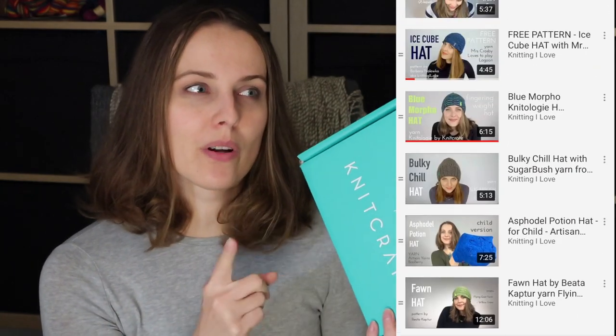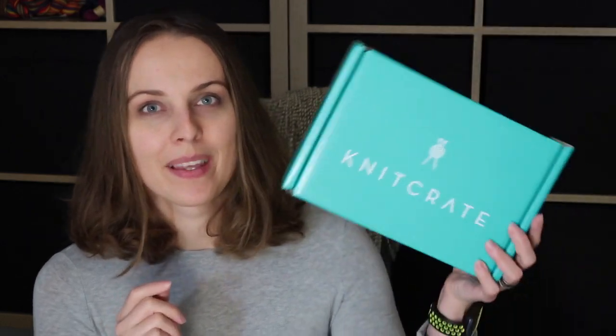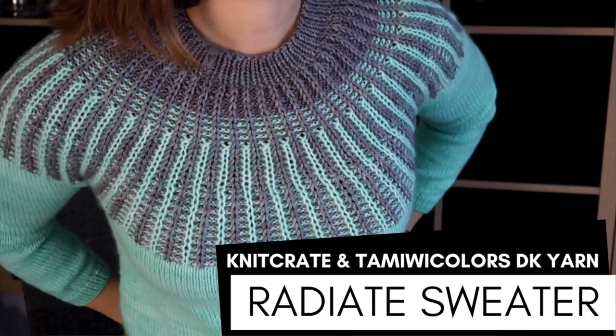Some of them — because the box also contains some patterns — I do that too, but not that often. Lately I knitted a whole sweater with just three skeins of KnitGrate yarn, and I think I forgot to mention it. On the screen, this is the one.